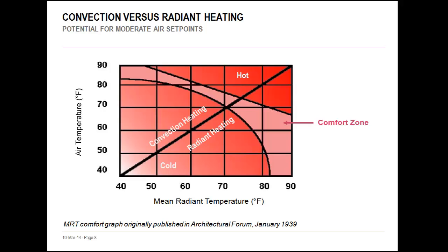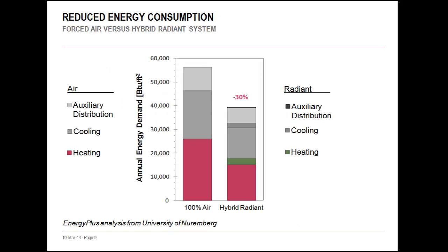Beyond comfort, there are obvious energy implications of setting your thermostat to more moderate temperatures. Not only are there instant savings in reduced heating and cooling loads and operating costs, there is also potential to reduce the size of air handling equipment since the air side can be designed for a reduced load. As we look more closely at the EnergyPlus model of a hybrid radiant system compared with a 100% forced air system, the overall energy analysis looks very favorable — the hybrid system reduces total HVAC energy consumption by about 30%. The added components of the radiant system consume very little energy compared to the amount they are able to save.